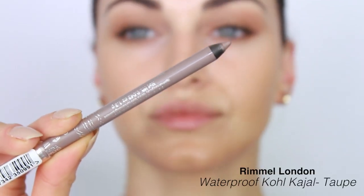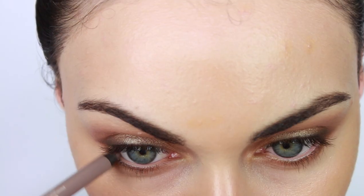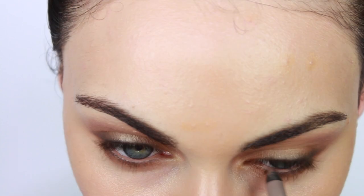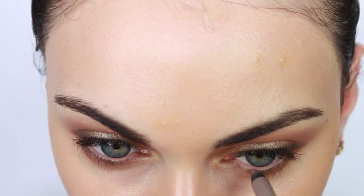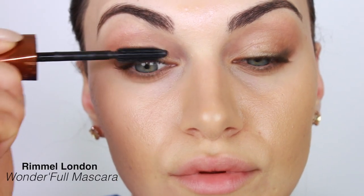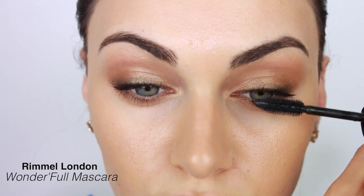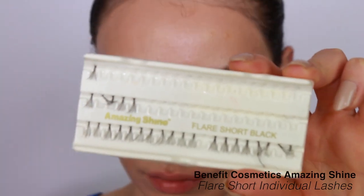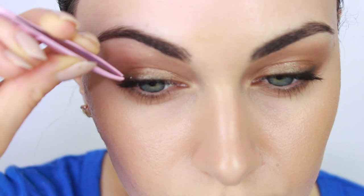Now we can move on to tight lining. I'm using a taupe eye pencil by Rimmel London — a waterproof Kajal — on my waterline, and shutting my eyes so it can blend up onto the tight line as well. You can also use a black or brown eye pencil, but I find this taupe color works so well during the daytime. The mascara I'm using is the Rimmel London Wonderfull mascara with argan oil — one of their newer mascaras that I've been loving recently.